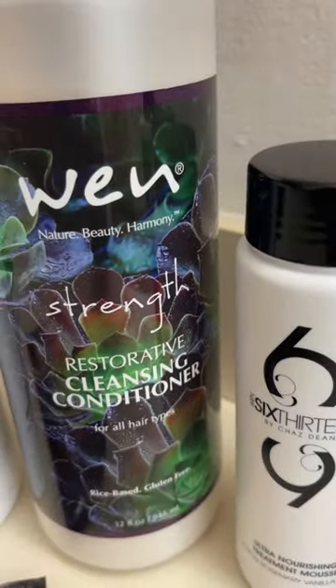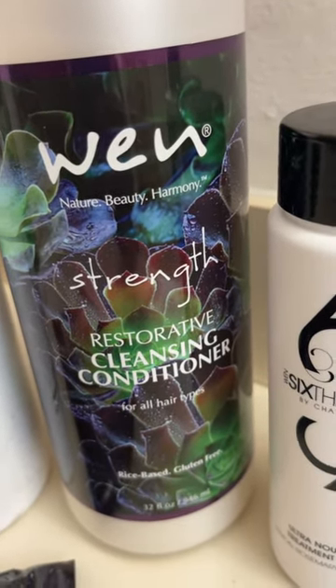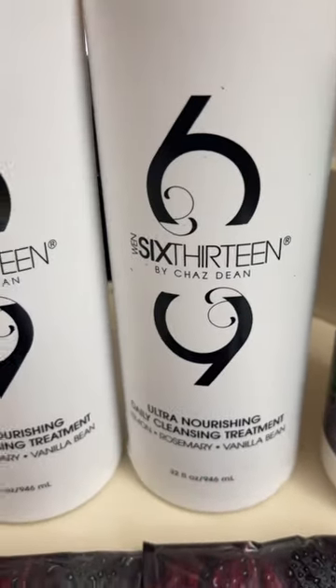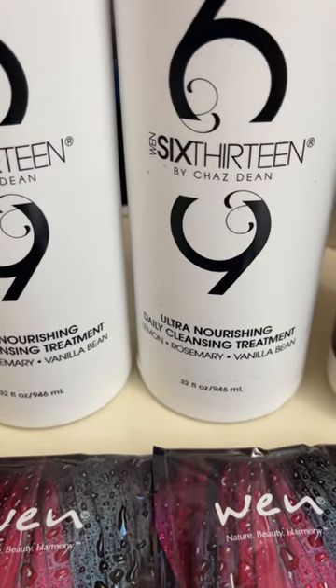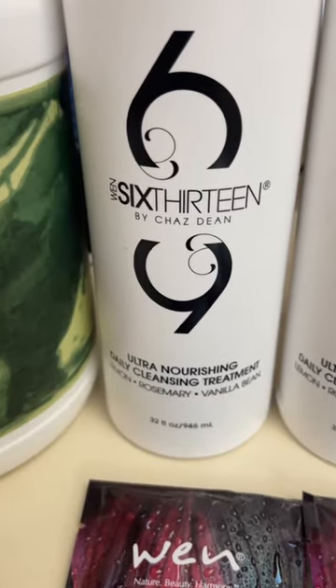This is new to me. This is the Restorative Cleansing Conditioner in Strength, so I'm excited to try that — that's a 32 ounce. Then I picked up two more of the 613, 32 fluid ounce of the Ultra Nourishing Daily Cleansing Treatment.